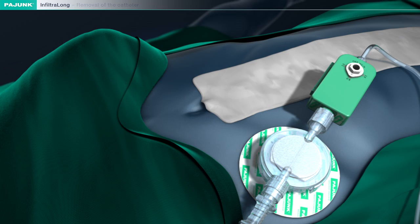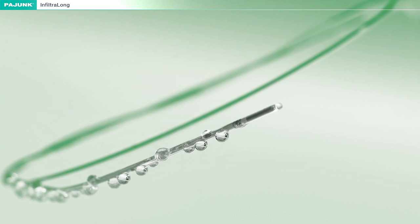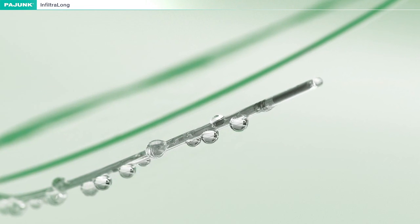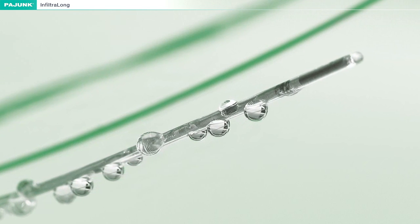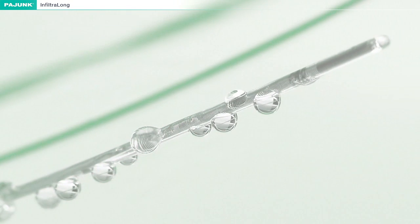The Infiltralong catheter is the result of combining the decades of experience which Piong has acquired as a catheter manufacturer with the knowledge concerning the special requirements for pain treatment of large incisions. Its special characteristics guarantee absolute freedom from pain along the complete length and depth of the incision. You can find the complete range of Piong products at piong.com.